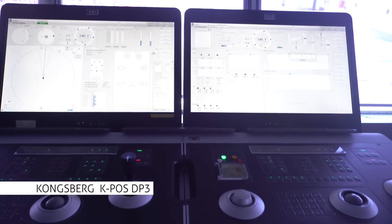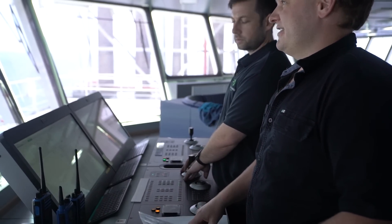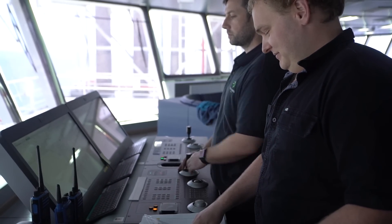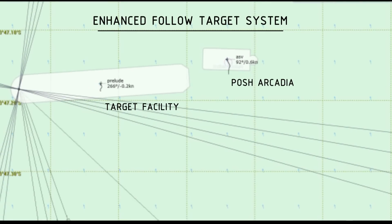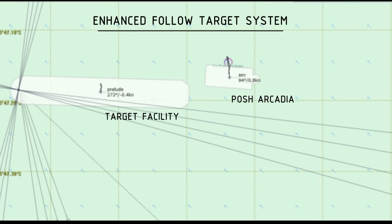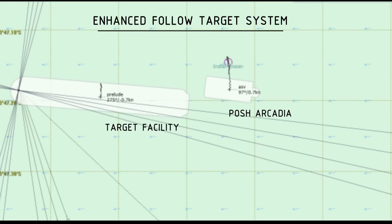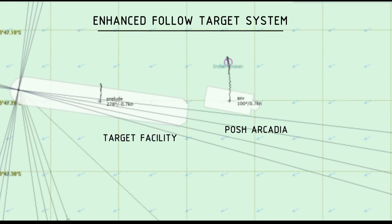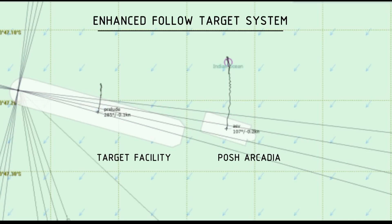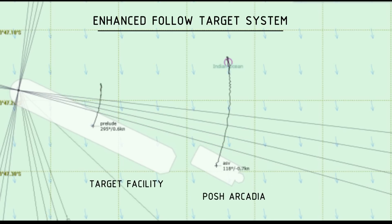The Kongsberg KPOS DP3 system is installed with the latest version of Kongsberg enhanced follow target mode software, which allows the Posh Arcadia to closely follow a target while maintaining a tight excursion radius. This system has the added capability of enabling our vessel to keep pace with our clients' installation, which may be moving under the influence of weather elements such as strong winds or waves. It is because of this enhanced capability that we can provide 24-hour gangway connectivity to a moving target — for example, a turret-moored FLNG. This is considerably different from a vessel operating in auto DP mode alongside a fixed installation.